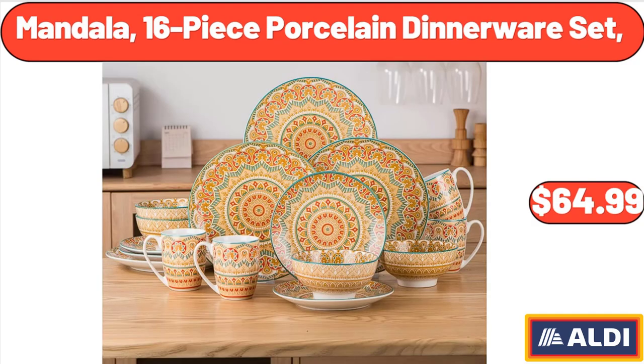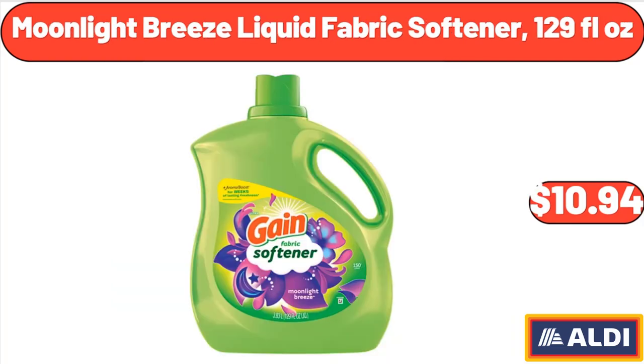Mandala 16-Piece Porcelain Dinnerware Set, $64.99. Moonlight Breeze Liquid Fabric Softener, 129 fluid ounces, $10.94.